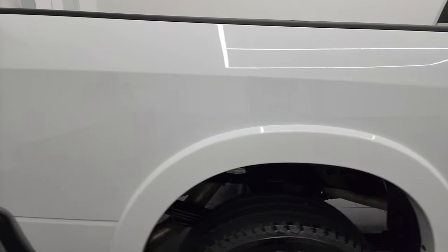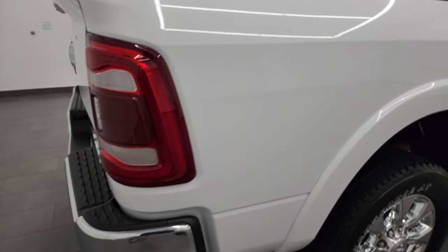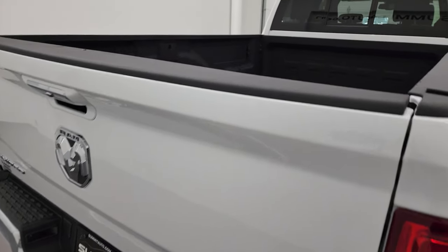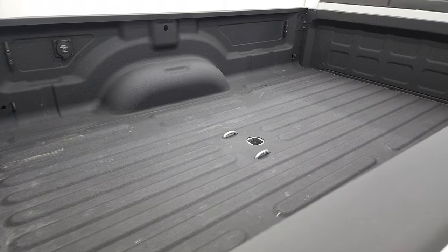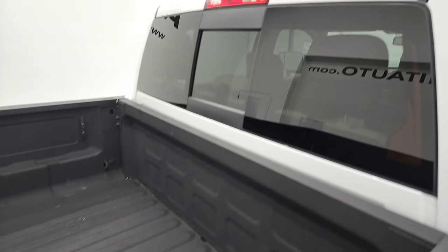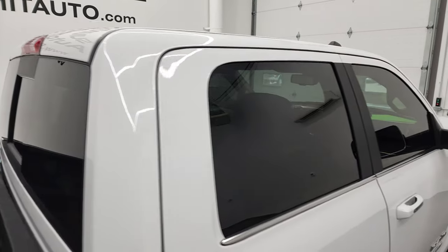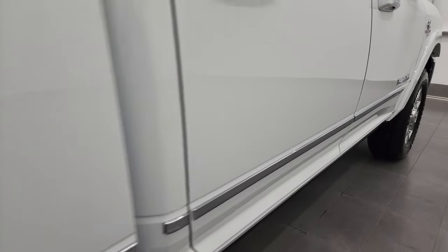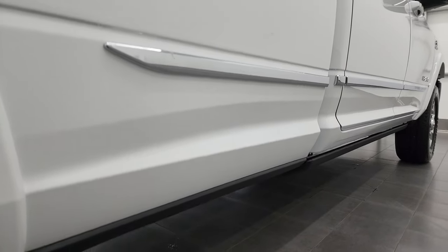I take these HD videos so if you are far away or even close by but cannot make the trip down yet you're still interested in purchasing the vehicle, you can see the truck, hear the truck, and have confidence in the vehicle before you even get here. So when you do get here, there are absolutely no surprises and you can make a smart and informed buying decision from wherever you are. If this video helps you make that buying decision, definitely let your salesman know that you saw the video, that it was helpful, and that Brett sent you.